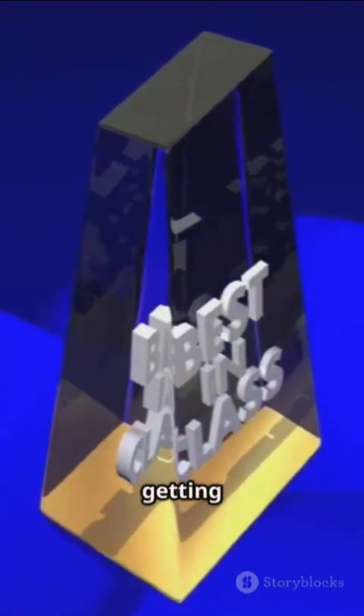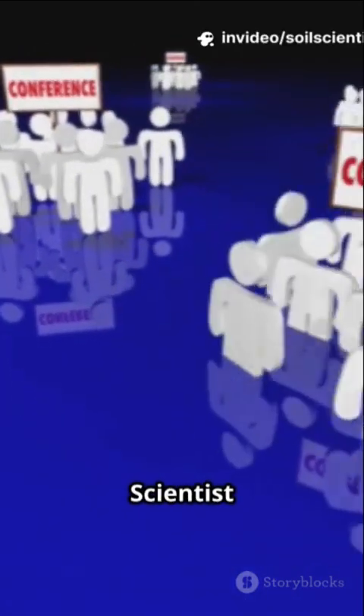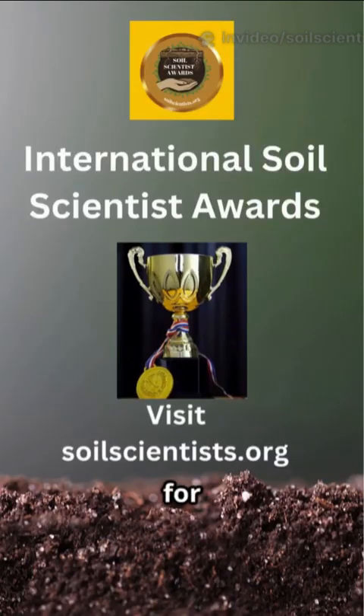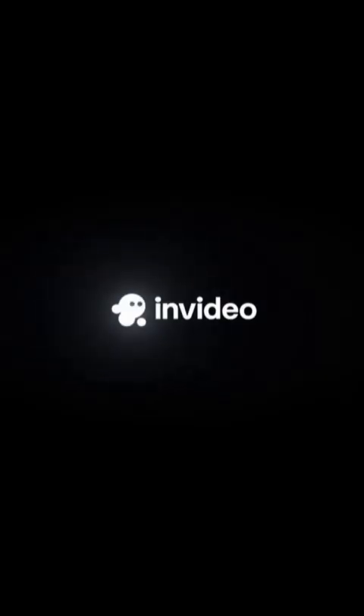Engineers worldwide are getting recognition for these innovations, with awards and conferences like the next International Soil Scientist Awards in New Delhi. Want to dig deeper into soil innovation? Nominate your candidate now for the prestigious International Soil Scientist Awards. Visit soilscientists.org today.